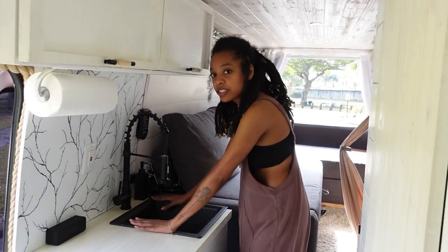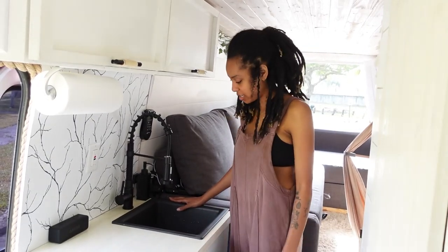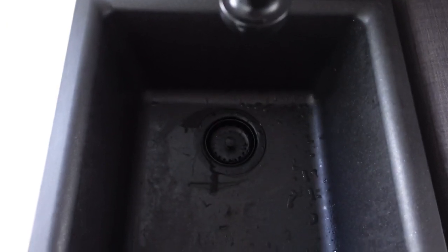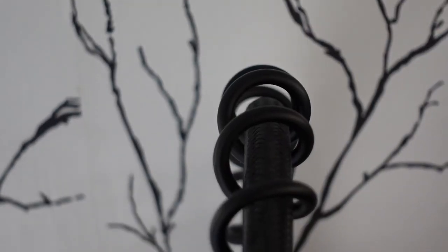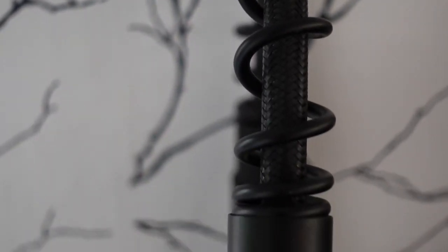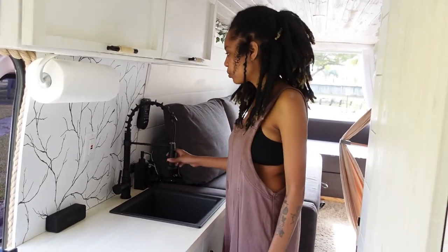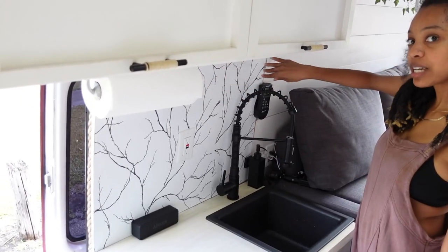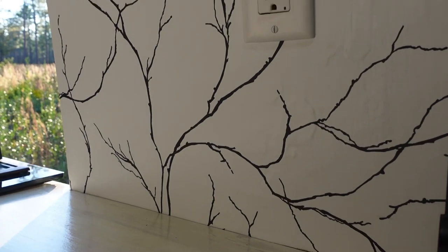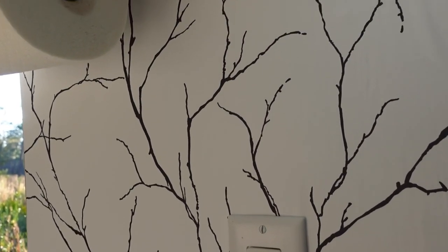Here we have our sink. This sink is quartz and I like it a lot. At first I wanted a copper sink, but the black does really well. This faucet has two settings, but the shower-spray setting wastes more water and we don't have a lot of water to waste. On the back wall we have this really nice backsplash. At first we had tile, but that kept peeling, so we had to put wallpaper on instead.